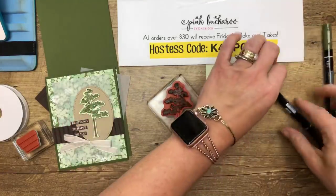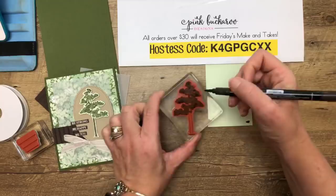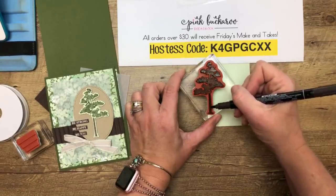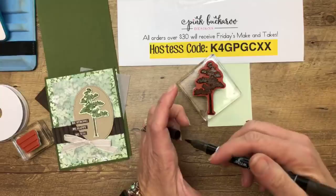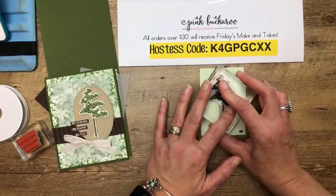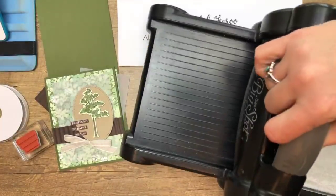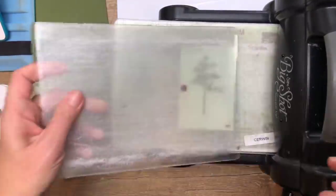Tomorrow's video will show you another way to add different colors to your stamps. Using the Stamparatus on this is good because then you can do it a couple of times if the ink isn't dark enough. I like it with the Soft Seafoam background because it adds another green — when you do it on white, you just get white through those little gaps.